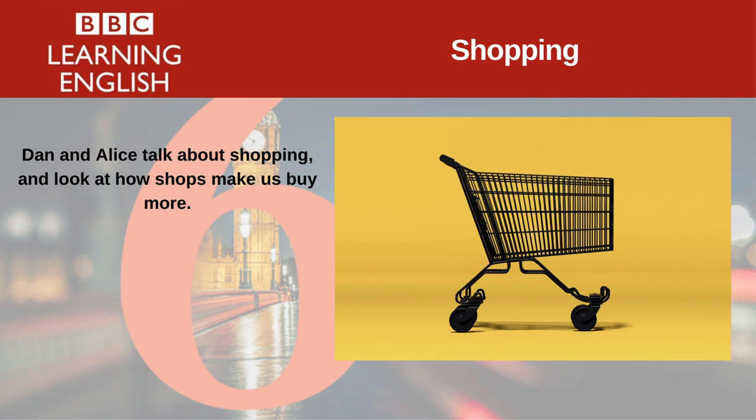Today we're talking about shopping. Alice, have you ever gone into a shop to buy one thing and come out with several other things as well? Yes, I have. It happens quite often. I even bring my own bag and then find I don't have enough space in it when I leave the shop, because I've just bought so many things. Well, it's quite a common thing, apparently. A lot of people find that they've bought a lot more than they wanted to.